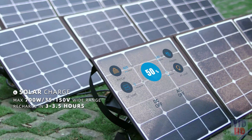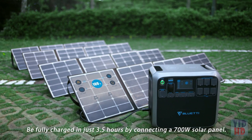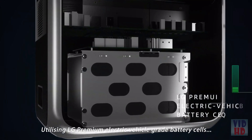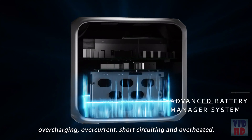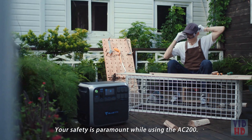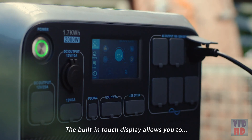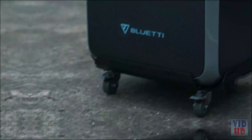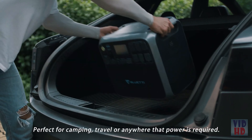Be fully charged in just 3.5 hours by connecting a 700-watt solar panel. The AC 200 utilizes LG premium electric vehicle-grade battery cells in an advanced battery management system to protect against overcharging, overcurrent, short-circuiting, and overheating. Your safety is paramount. The built-in touch display allows you to fine-tune your power requirements.